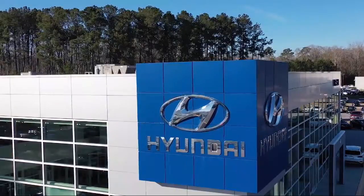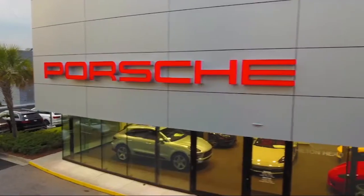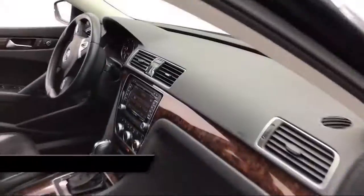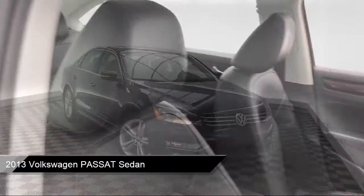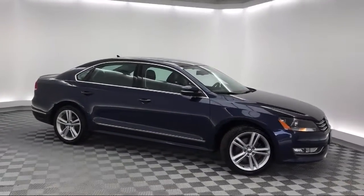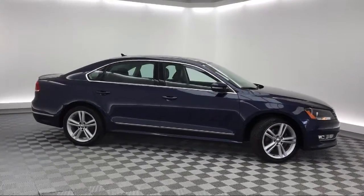Welcome to the Peacock Auto Mall, and here's a look at another one of our great vehicles from our extensive inventory. It comes equipped with Tire Pressure Monitoring System, Heated Front Seats, Sirius XM Satellite Radio, Keyless Entry, Leather Wrapped Steering Wheel, and Navigation.